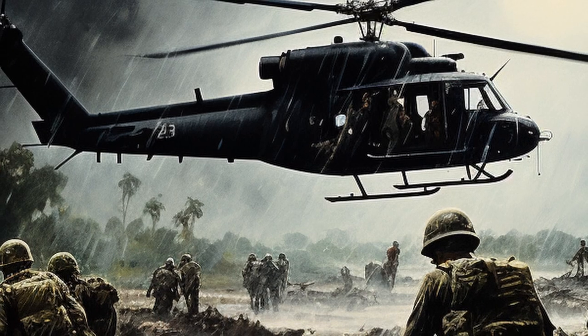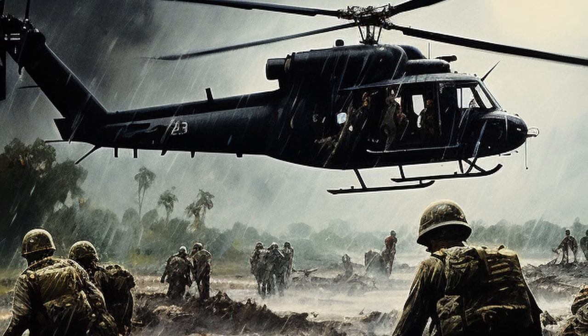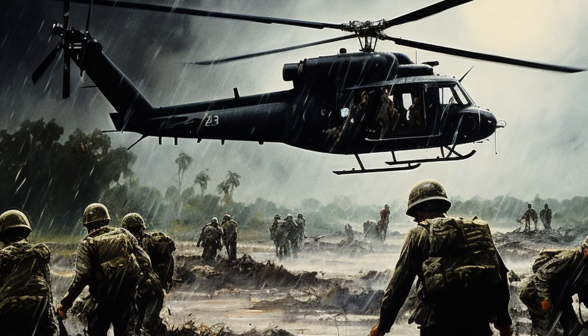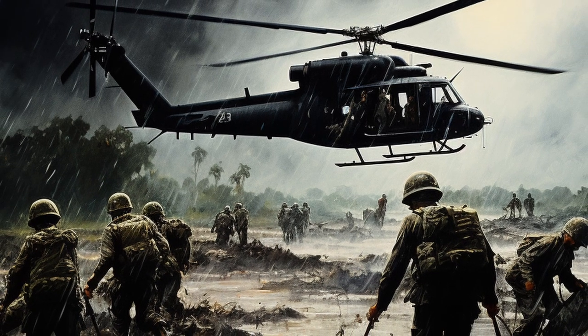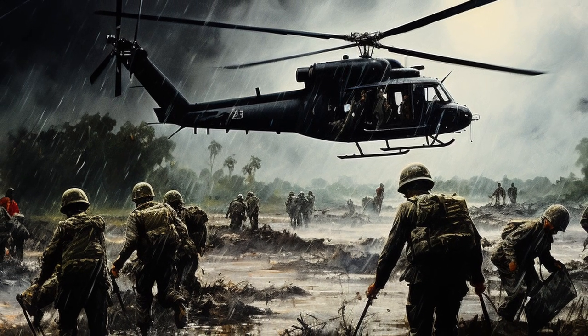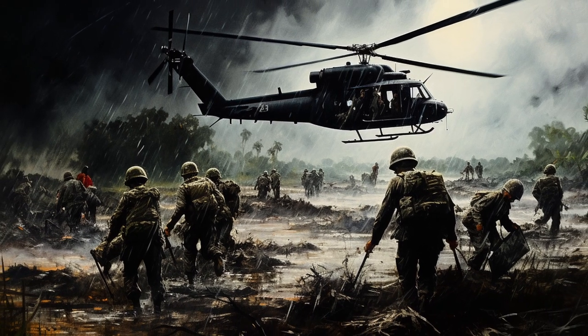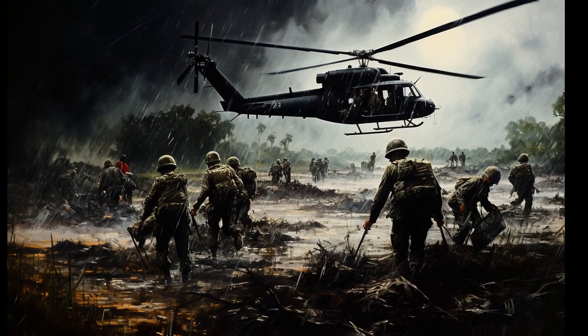As the battle raged on, the importance of medical evacuation became increasingly critical. Helicopters were not only used for troop transport but also for evacuating the wounded. The efficiency of these operations played a vital role in the survival and treatment of injured personnel.